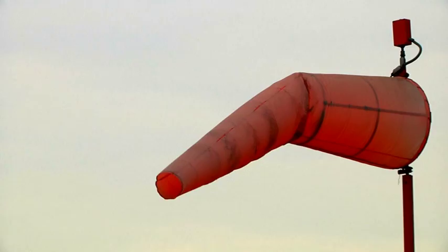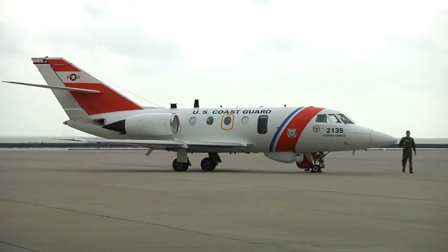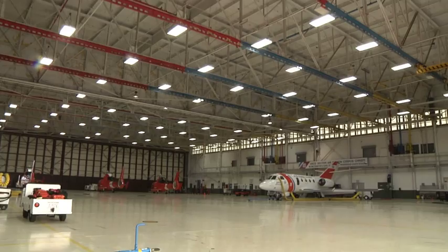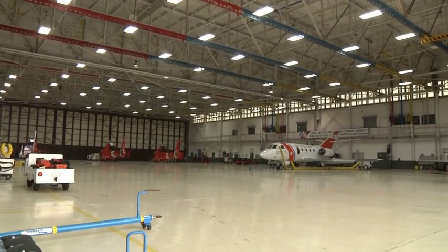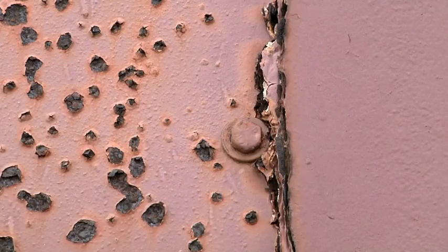Now let's check on the atmospheric conditions here in Texas at Coast Guard Air Station, Corpus Christi. This air station became fully operational on October 15, 1980, but it suffers from continuous attacks by our dreaded enemy, corrosion.